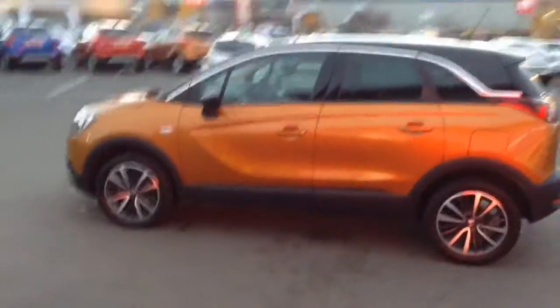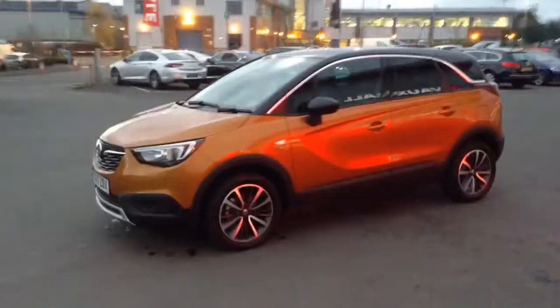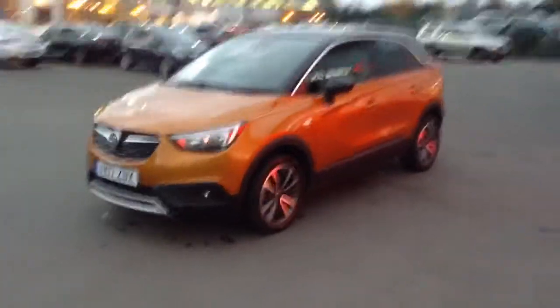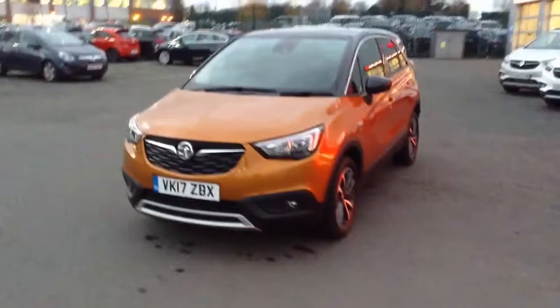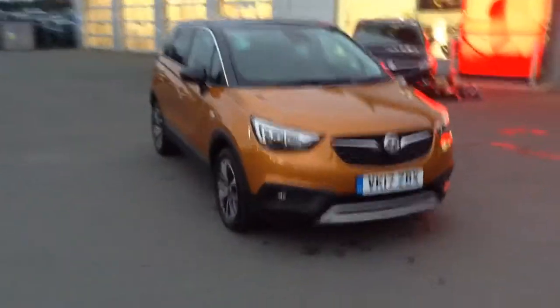Being a 2017 plate, it's going to come with the remainder of the manufacturer's warranty, which is 3 years or 60,000 miles from the first day of registration. The Elite is one of the top specs available in the Crossland, with lots and lots of features on it, which I'll show you some of in just a moment.